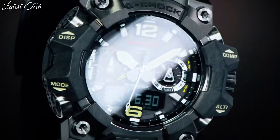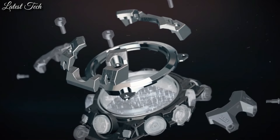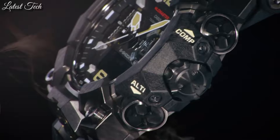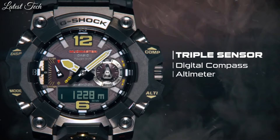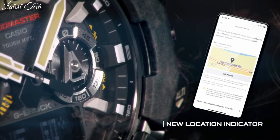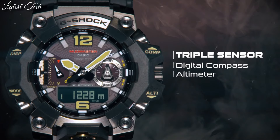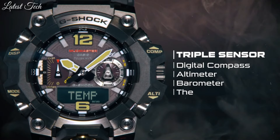The following features are equipped: radio-controlled, compass, altimeter, barometer, thermometer, Bluetooth, world time, glowing hands, glowing markers, screw-down crown, chronograph, alarm, backlight, countdown timer, perpetual calendar, power reserve indicator, date, day, month.